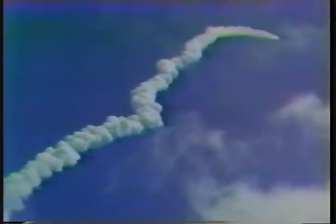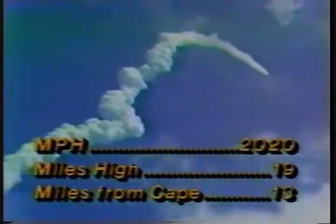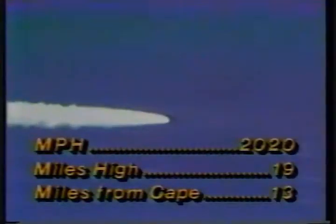Five minutes ten seconds. Columbia now seven nautical miles altitude, four nautical miles downrange. Velocity now reading 2,700 feet per second. Mark one minute 25 seconds — Columbia now eleven nautical miles altitude, eight nautical miles downrange. They're beyond ejection seat range.